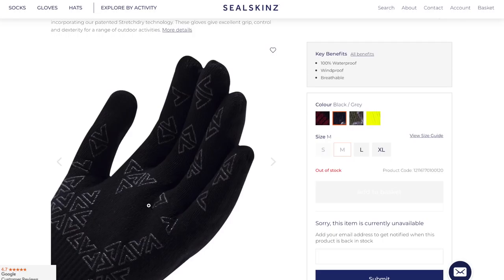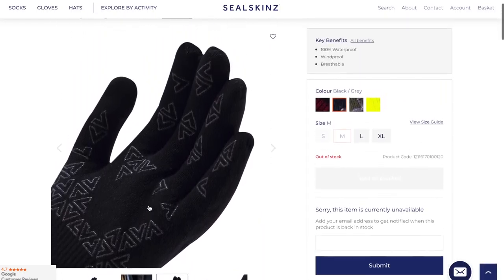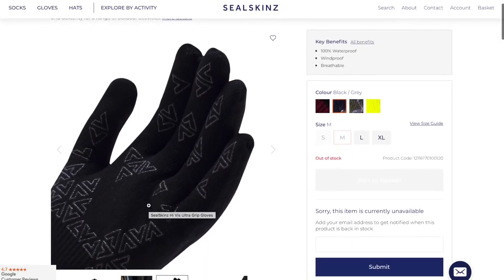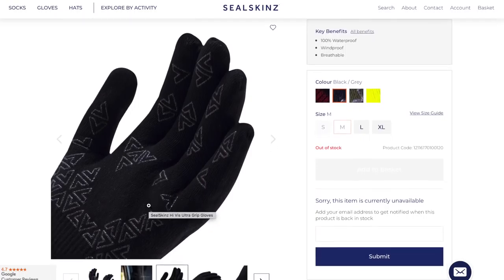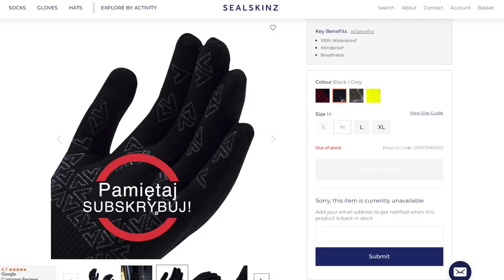Zobaczymy jak to się będzie sprawdzało. Myślę, że jakby ten produkt był o połowę tańszy, to można byłoby się nim zainteresować. Jeśli ktoś ma pieniądze, może zaryzykować kupno takich rękawiczek. Mam spore wątpliwości co do wytrzymałości, ale sam pomysł jest dobry. Bardzo mało jest na rynku takich rękawiczek, które mają wodoodporną membranę, dobrze przylegają do palców, dają jakąś precyzję ruchów i jeszcze oddychają. Traktujcie to jako ciekawostkę. Zapraszam do subskrypcji i do usłyszenia w następnych odcinkach.